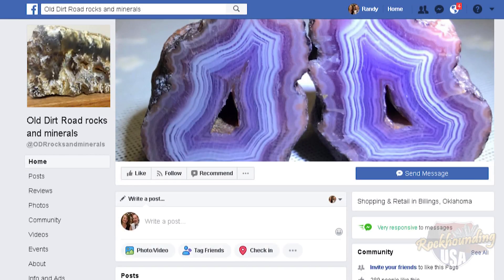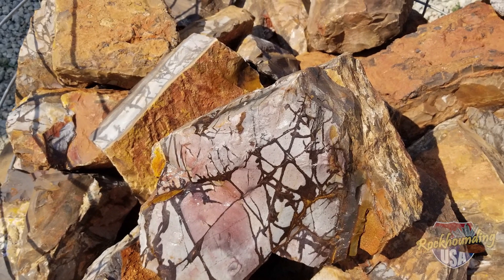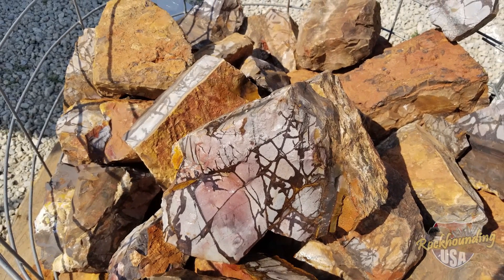If people want to find you online, how do they find you? They can find us on Facebook — look up Old Dirt Road Rocks and Minerals. What's your favorite piece you've got at the show today? My favorite piece would have to be my Outback Rough, which is on a pallet outside. It's about the second year it's been out and mined, so it's wonderful stuff. It cuts beautiful cabochons.